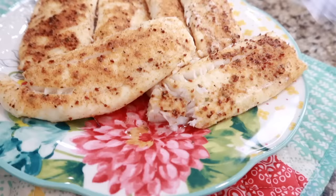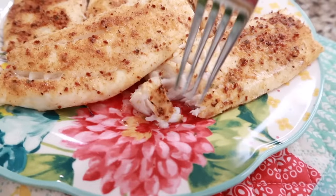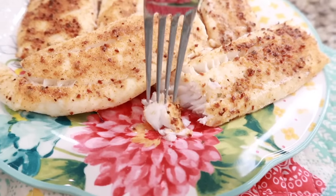We also keep a bag of tilapia in our freezer as well — we love steaming this up. I would love to know from you guys, what are your go-to recipes when it comes to fish?